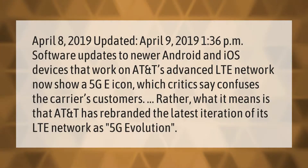April 8th, 2019, updated April 9th, 2019: Software updates to new Android and iOS devices that work on AT&T's advanced LTE network now show a 5G icon, which critics say confuses the carrier's customers. What it means is that AT&T has rebranded the latest iteration of its LTE network as 5G Evolution.